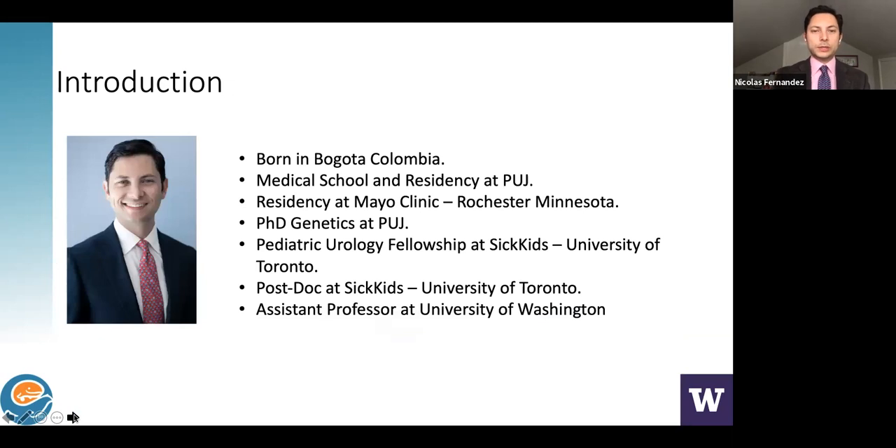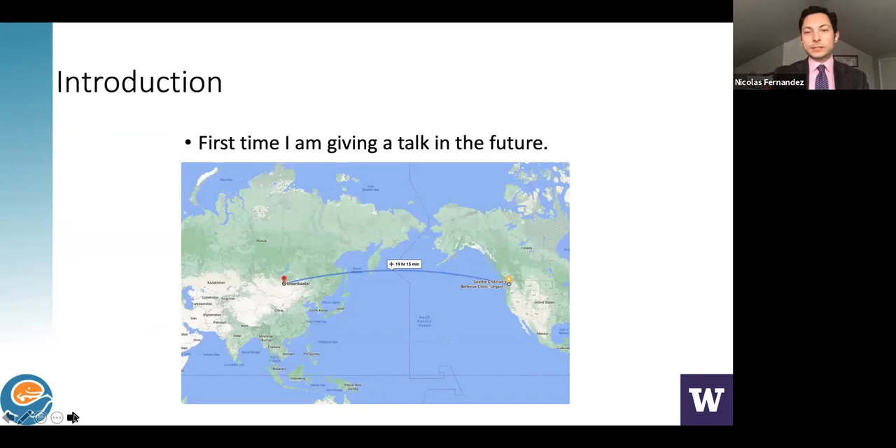I was born in Colombia, in Bogotá, and went to medical school and trained in urology at Universidad Javeriana. I then moved to the U.S. and trained at Mayo Clinic in Rochester, Minnesota, also completing a PhD in genetics. I then did a pediatric urology fellowship and a postdoc at Sick Kids in Canada, and have been an assistant professor at the University of Washington since joining Seattle Children's last July. This is actually the first time I'm giving a talk 'in the future' — you're almost 12 hours ahead of me here in Seattle.